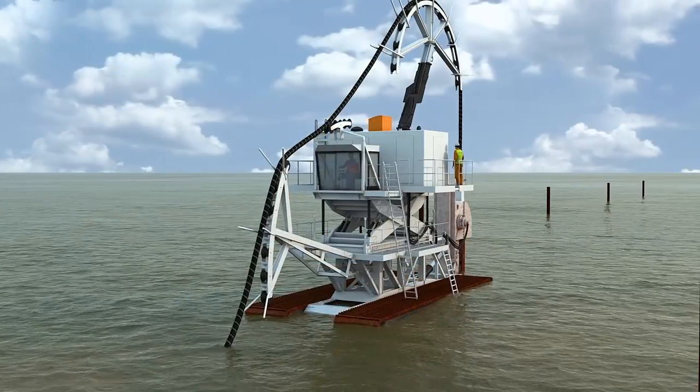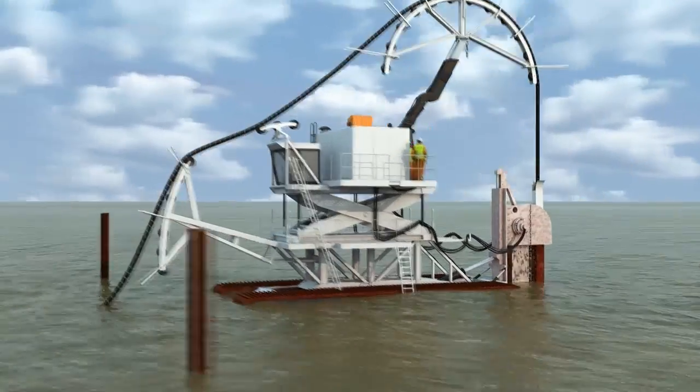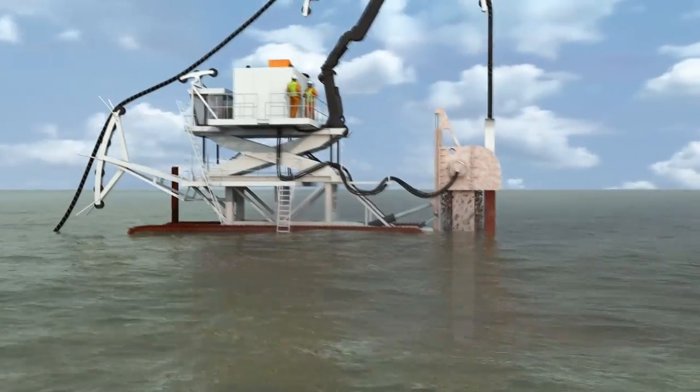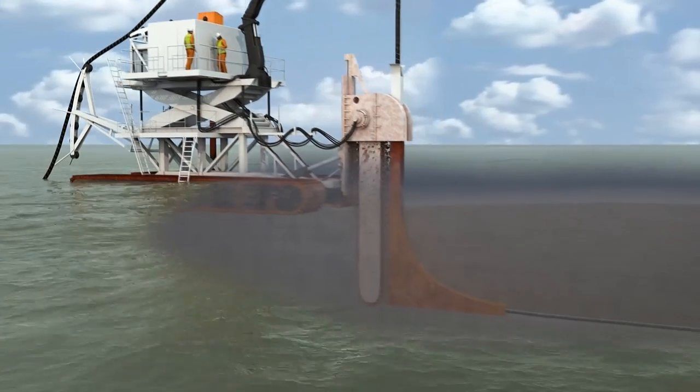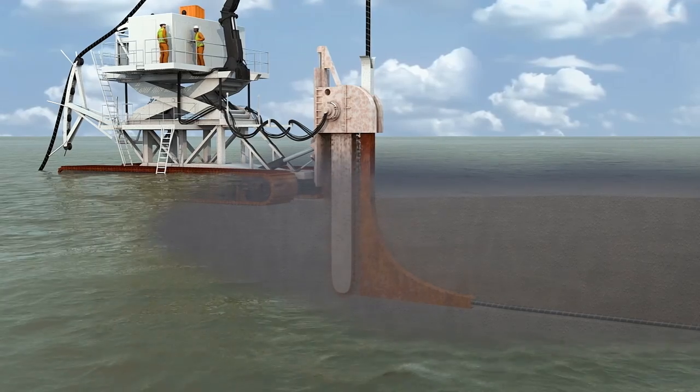The Nessie 2 is a trencher used in the tidal areas, designed specifically to minimize the impact on this ecologically unique coastal area. It has been approved for use as part of an environmentally friendly trenching methodology.